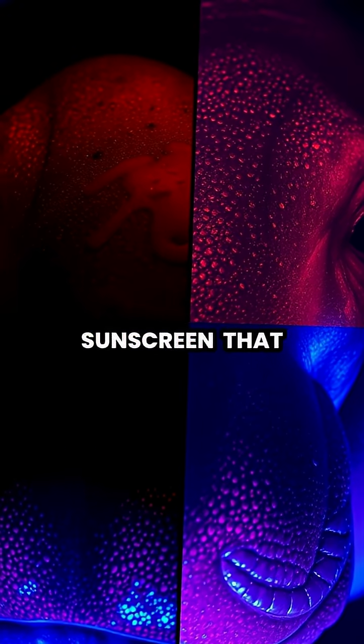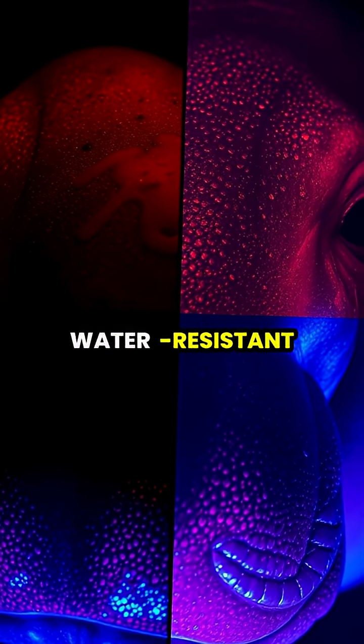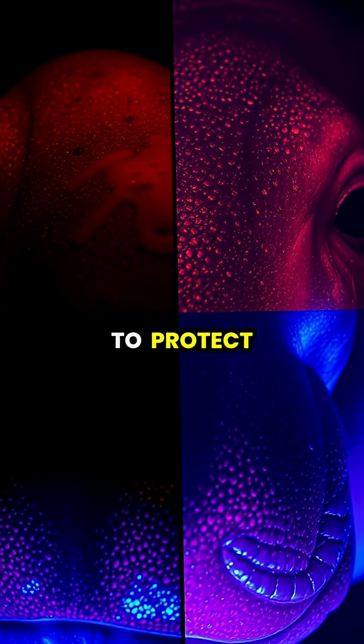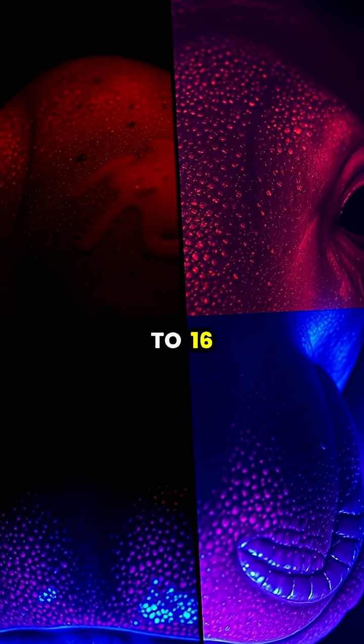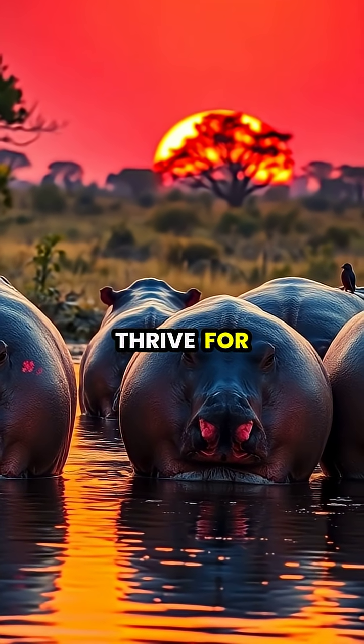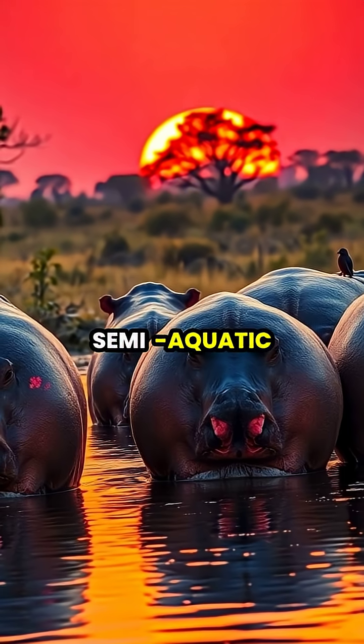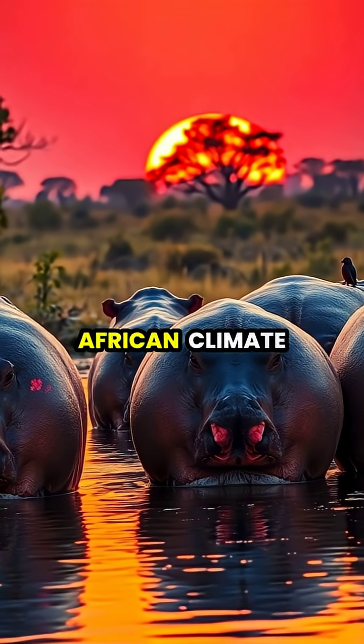Unlike human sunscreen that washes off in water, the hippo's natural SPF solution is water-resistant and continues to protect them, even as they spend up to 16 hours daily submerged in rivers and lakes. This evolutionary adaptation has helped hippos thrive for millions of years despite their sensitive skin and semi-aquatic lifestyle in the harsh African climate.